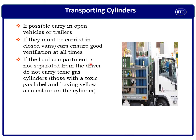If the load compartment is not separate from the driver's cabin, do not carry toxic cylinders, because a leaking toxic gas can create a serious threat to the driver.